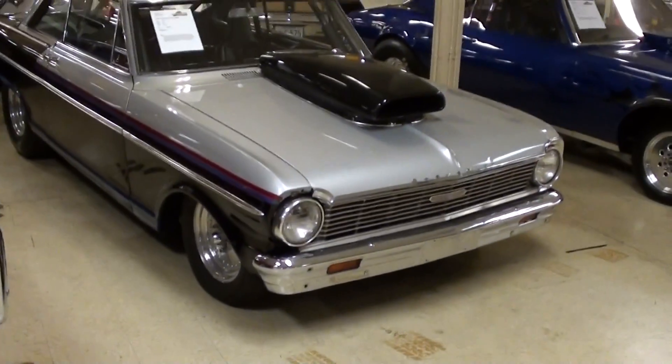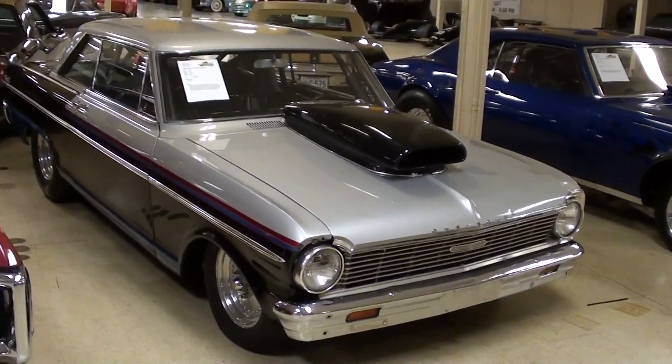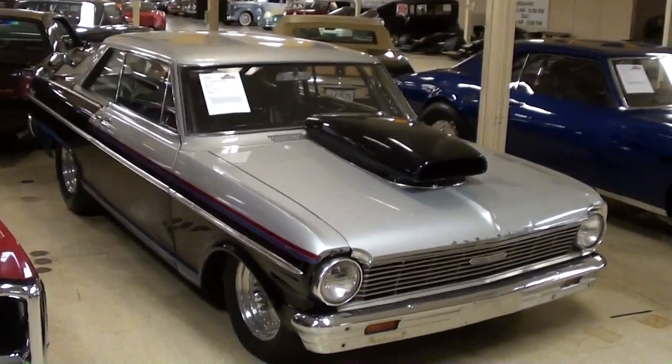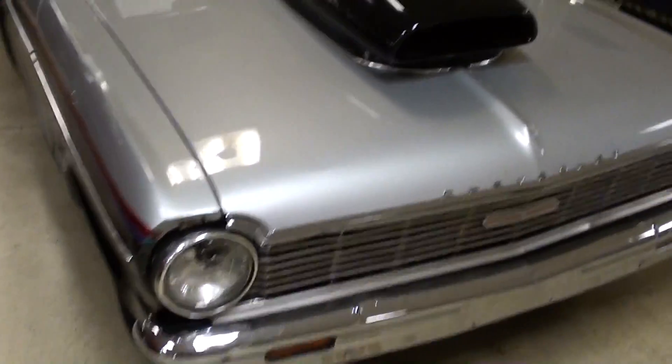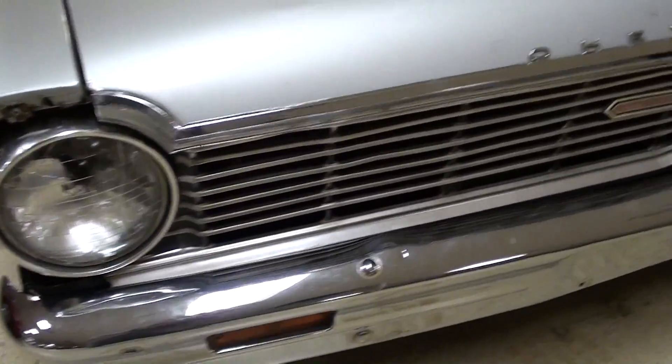Hey guys, coming to you from Gateway Classic Cars outside of St. Louis, Missouri. I thought you'd like to look at this 1965 Chevy II — as you can see, this one is a drag car, and I thought it'd be kind of cool to take a look at it.